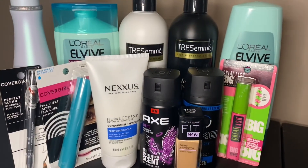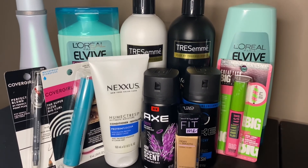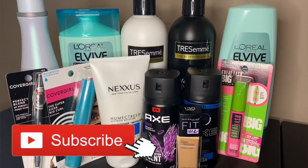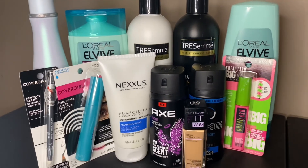These are all the products I got this week. I hope you enjoyed this video. Don't forget to subscribe if you found it helpful or would like to see more videos like this. Hopefully I'll see you in my next video. Bye!